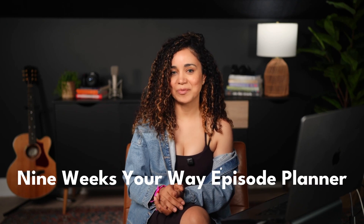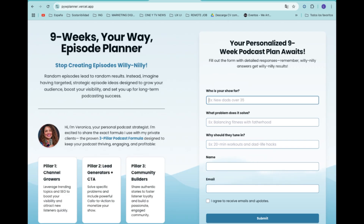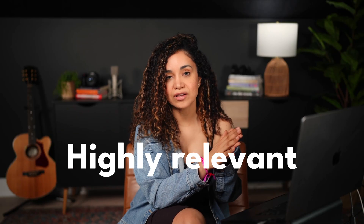Speaking of creating great video podcasts, while having the right tools for eye contact is very important, equipment alone doesn't make a great podcast. You also need amazing, engaging content that your audience will enjoy. I've got a tool I use to help my clients plan their first episodes: the Nine Weeks Your Way episode planner. You can try it for free by going to pss.media/planner. This powerful tool takes away the stress and guesswork of content planning, saving you hours of brainstorming and researching. By clearly defining your target audience and their needs, it ensures that each of your initial episodes is highly relevant, engaging, and set up for growth in the long run.